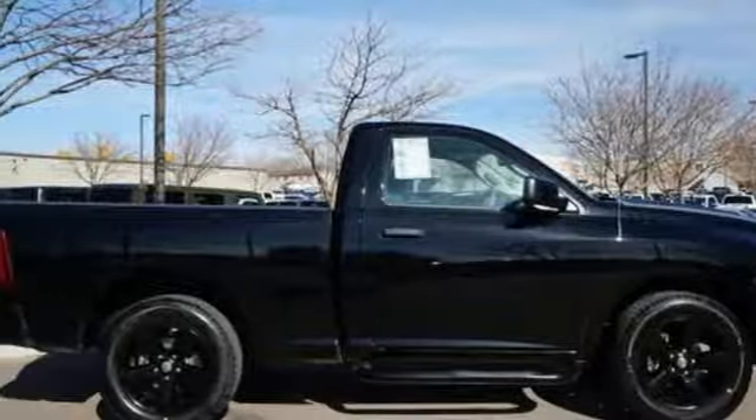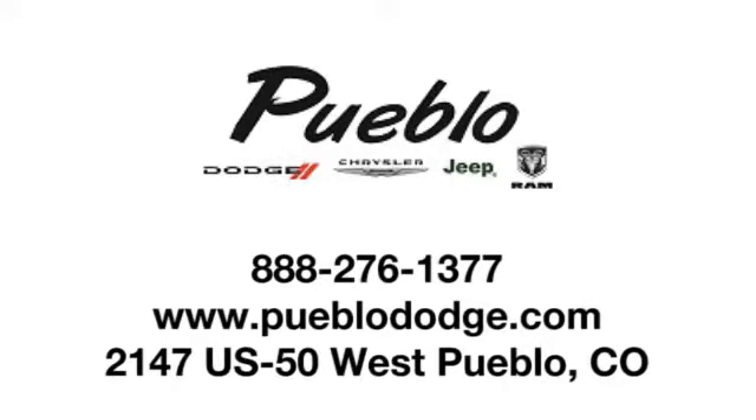You'll never know till you try. Test drive it today. Discover family-owned Pueblo Dodge Chrysler Jeep today.